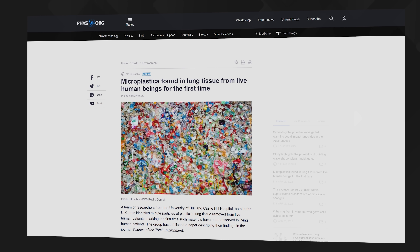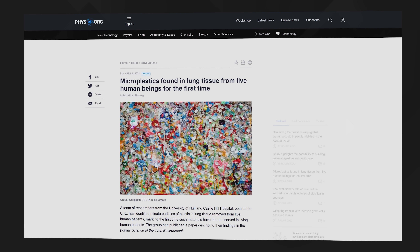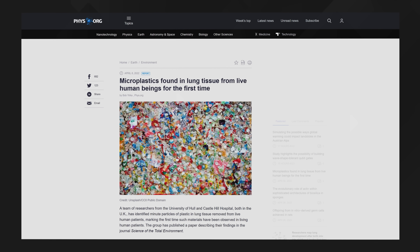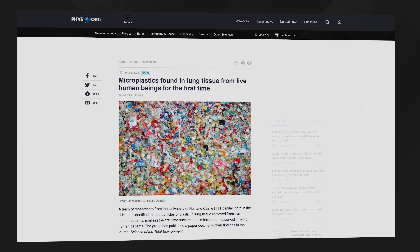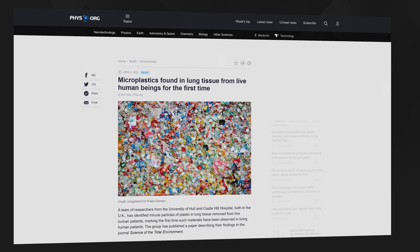Thirteen patients who were due to undergo surgery for various unrelated lung ailments agreed to allow tiny samples of tissue to be removed from their lungs during surgery, and microplastics were present in 11 of the 13 samples. No one really knows what the impact of plastics in our food and in our respiratory systems may be having, but it's probably not unreasonable to assume the effects are not particularly beneficial. So keeping plastics out of landfill and out of our waterways must surely be one of the top environmental priorities of our time.